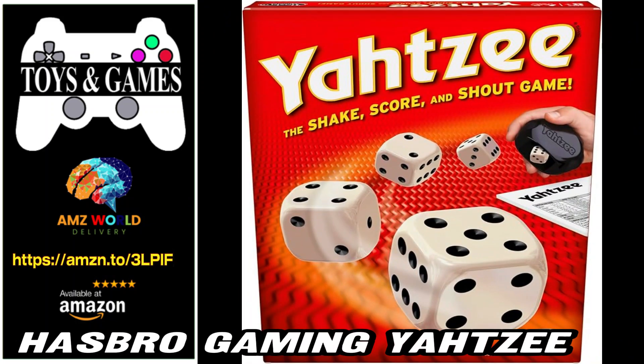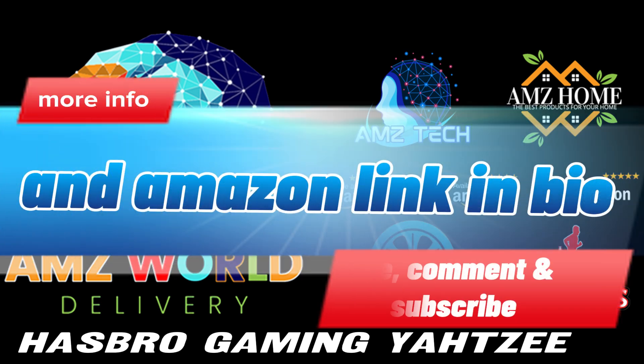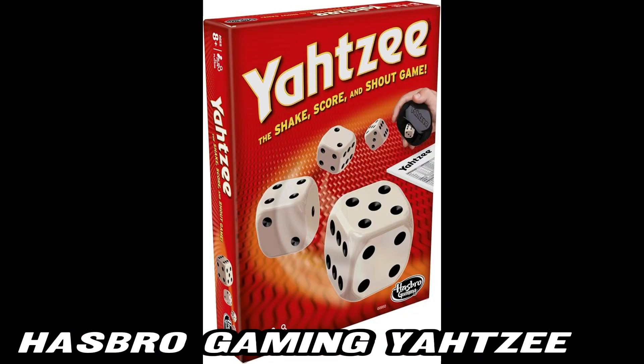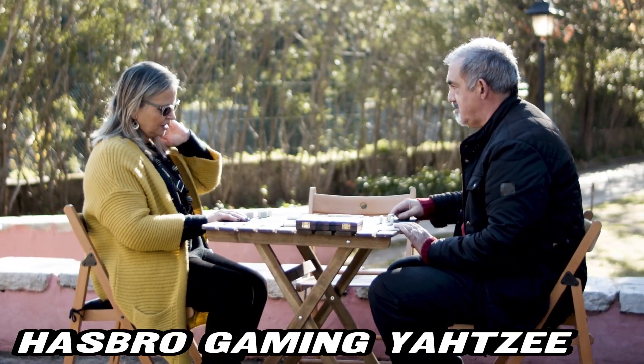Welcome to AMZ World, the place where you will find the best Amazon product descriptions. Today, we're rolling the dice with Hasbro Gaming Yahtzee. Imagine a dice roll-in battle game that's perfect for the whole family. Why is Yahtzee a must-have? Let's dive in.